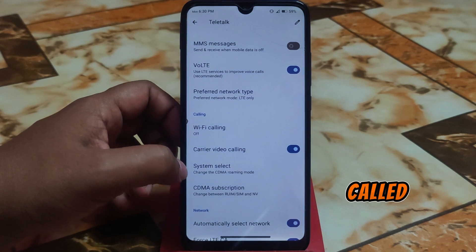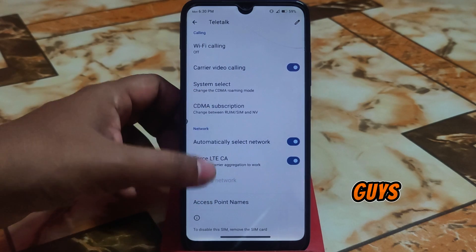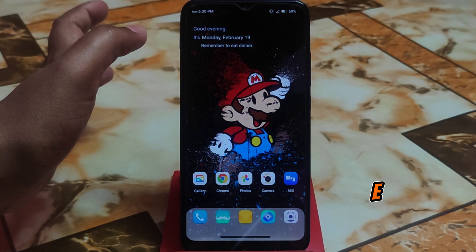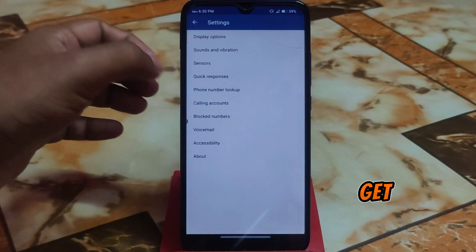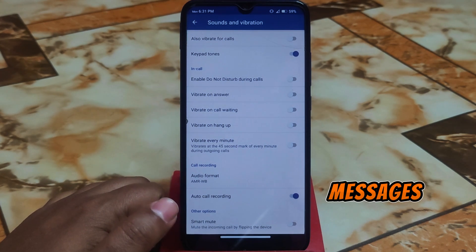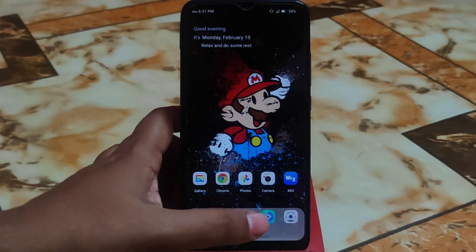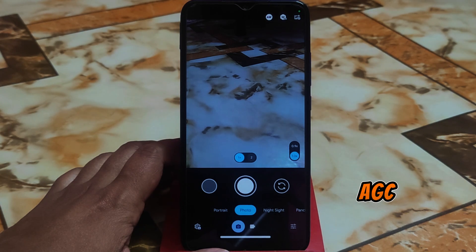In network and internet settings, there's a feature called force LTE carrier aggregation support, which lets you enable 4G+. In the dialer, you get default call recording — auto call recording without any beep or messages, so you can record with no problem. GCAM 9.2, the very latest version, is perfectly working here.